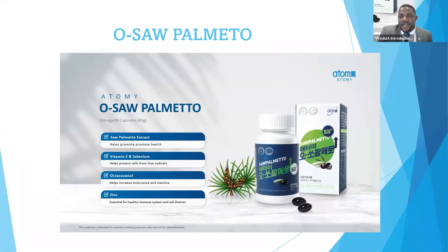Vitamin E is very important for our vision and very important for our health — our blood, our brain, and our skin. That's what makes our saw palmetto so great.